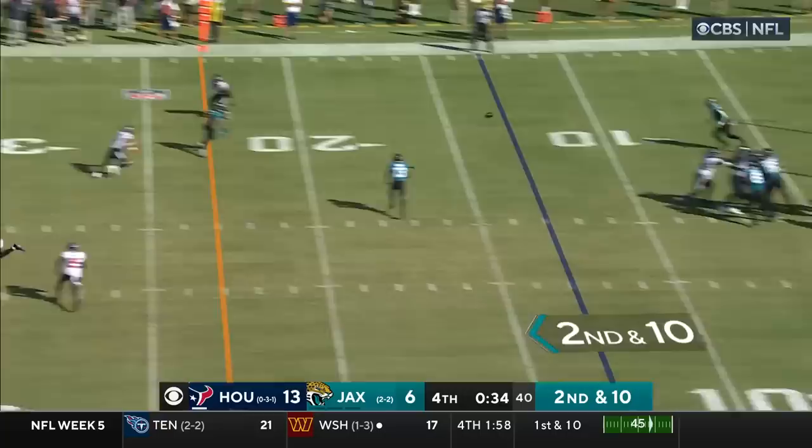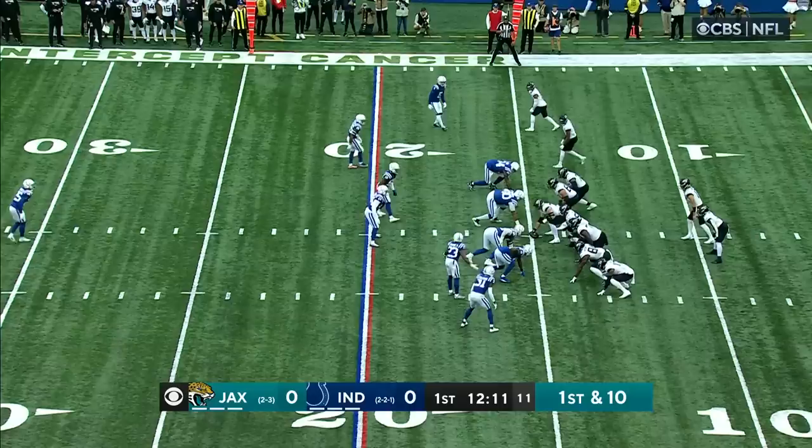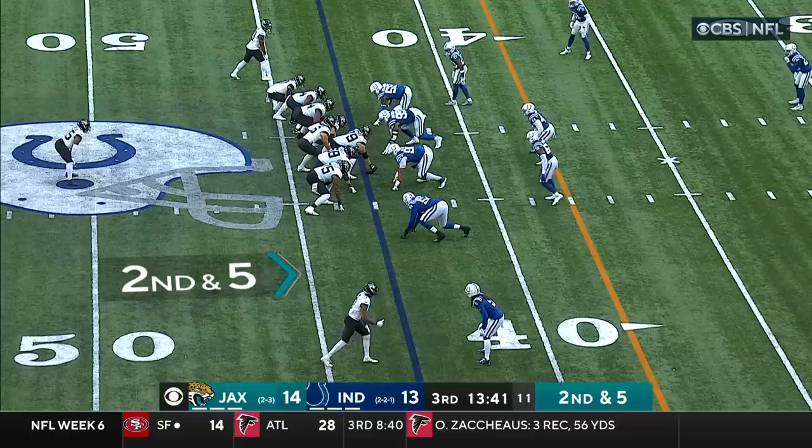Jags operating with no timeouts. Lawrence underneath. There's the catch and the pitch. Jones the initial reception, and Kirk unable to get out of bounds. In the rematch against Indianapolis, throwing on first down — that pass is caught by Christian Kirk and he pushes his way forward close to the chains.